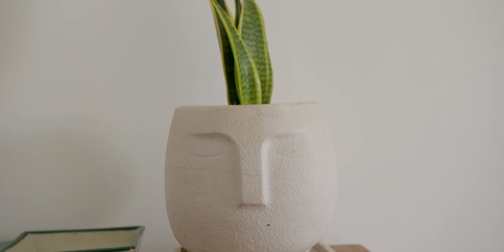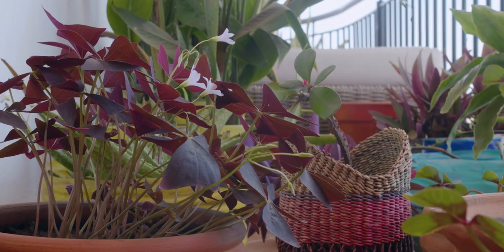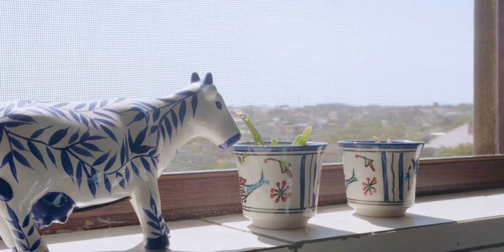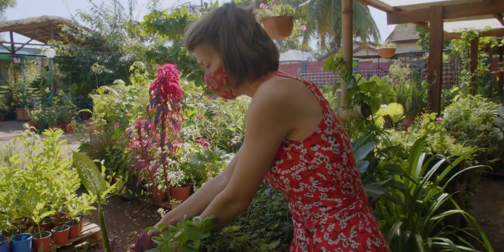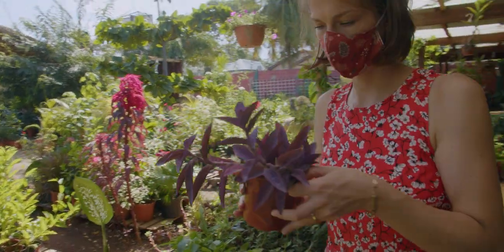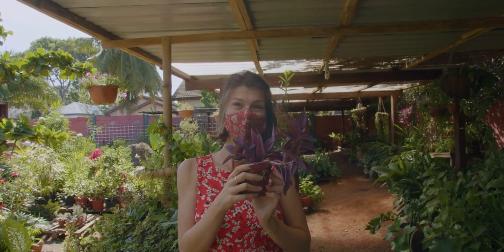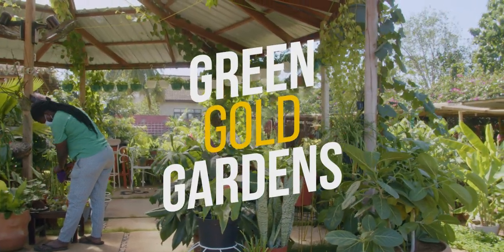In this video, Elaine and I went to her friend's place at Green Gold Gardens to get some new soil for a pot that got infested and maybe get a new plant or two. We decided to check out Green Gold Gardens, which is a very green place. It's run by my friend Rosalyn, who we hope to meet in a little bit. She stepped out but we're here to check out some plants.